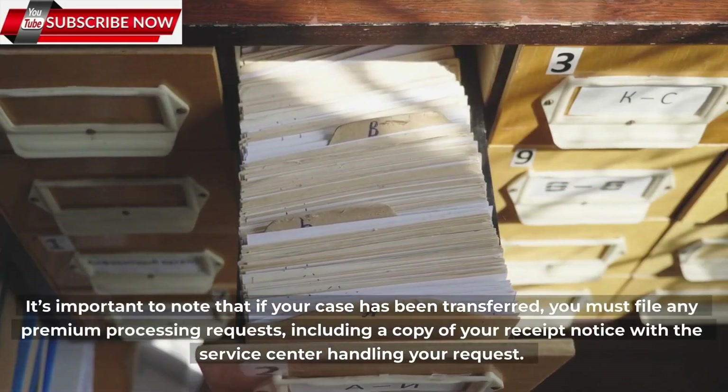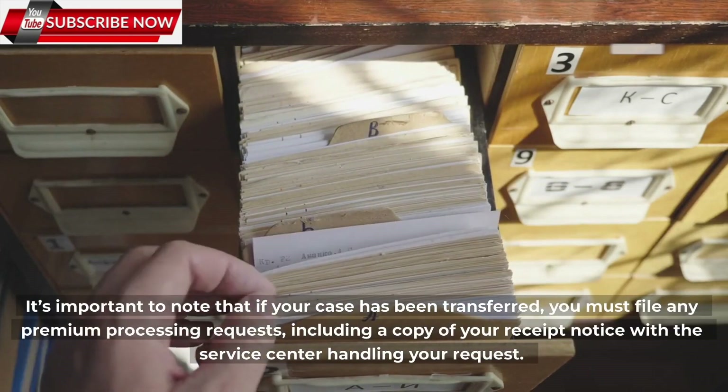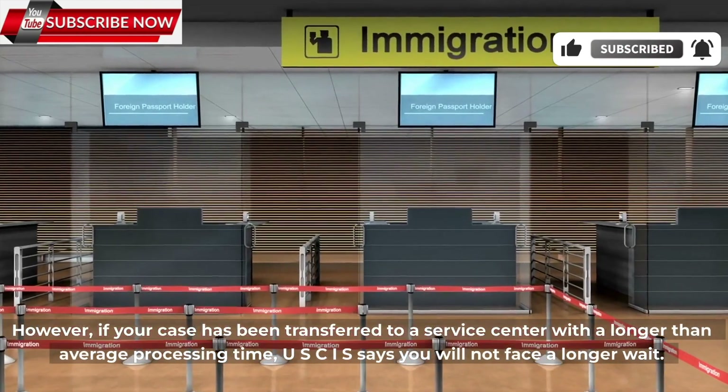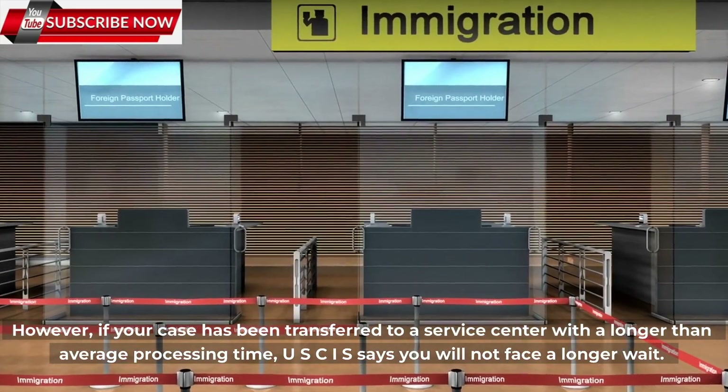It's important to note that if your case has been transferred, you must file any premium processing requests, including a copy of your receipt notice, with the service center handling your request. However, if your case has been transferred to a service center with a longer than average processing time, USCIS says you will not face a longer wait.